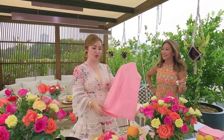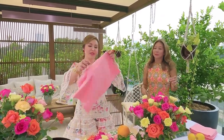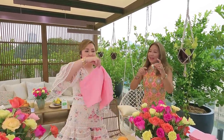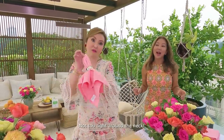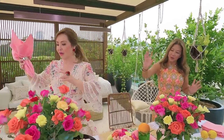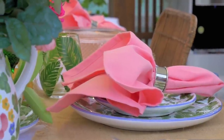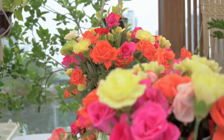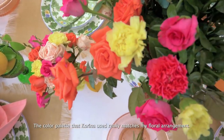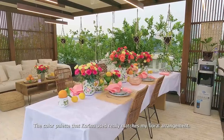Just don't ask me to do origami swans! You go to the middle of the napkin, fold it like that, and place it on the table — it adds color immediately. The color palette Corina used is so perfect with my floral arrangement, and I love how it all came out.